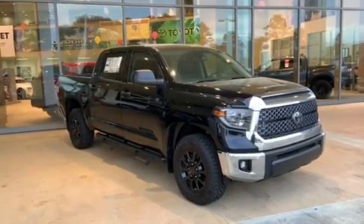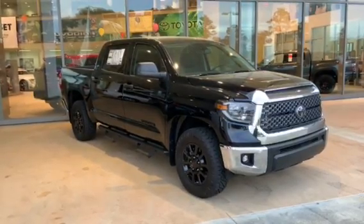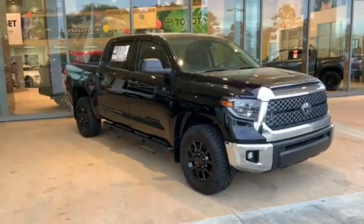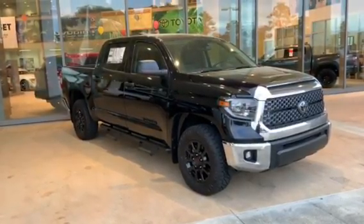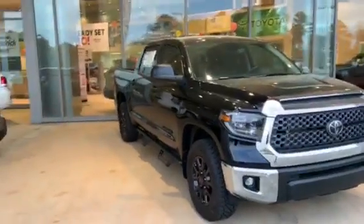This one comes with the XP Predator package, so you can see all the emblems are blacked out. We've got the blacked out rims, and we also have the all-terrain tire upgrade, which is a Nitto Ridge Grappler. You can also see the blacked out step sides — those are the Predator step sides.